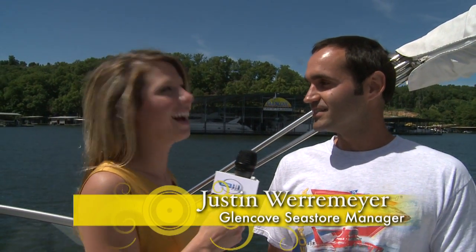Hey everybody, I'm Landry and we're back here at Glencove Marine with Justin. Good afternoon — I'm basking in the glory of the sun!